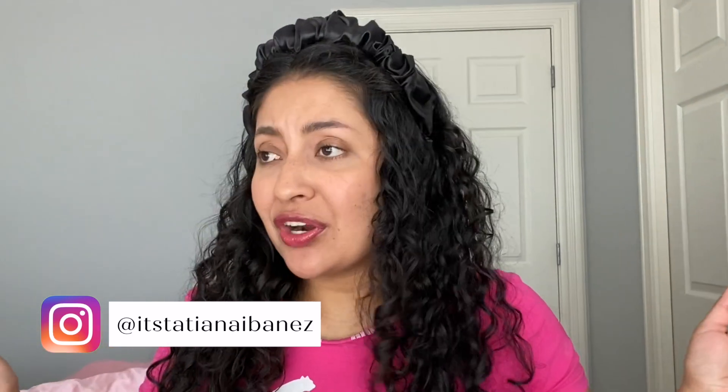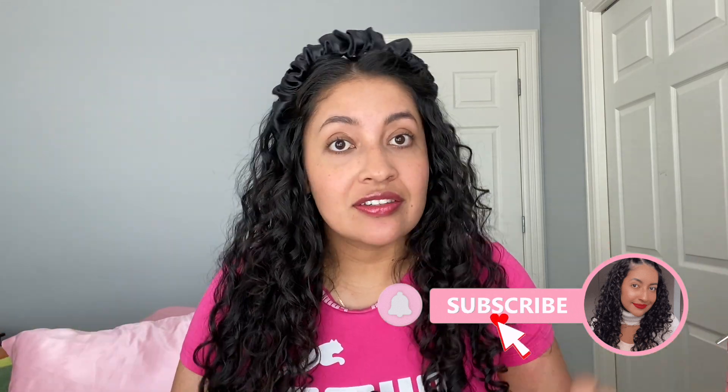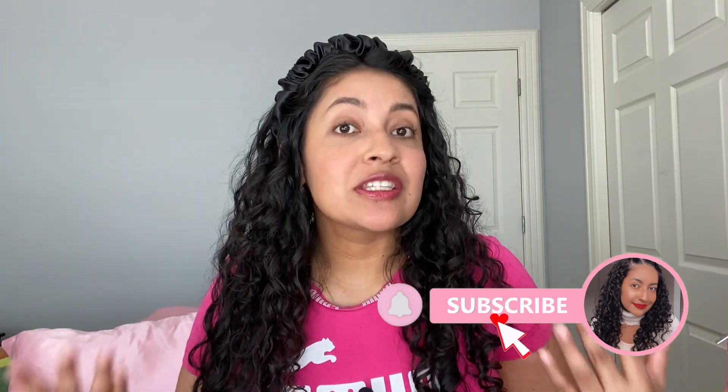Are you thinking of transitioning from chemically damaged hair to beautiful natural curls? Don't worry, I got you. My name is Afiana, welcome! In today's video I'm going to teach you which curly products you need — like the curly hair starter pack — and I'm also going to explain why you need these products. So without further ado, let's get started.